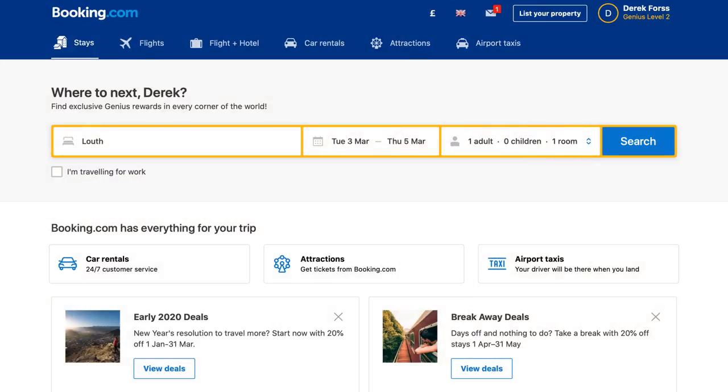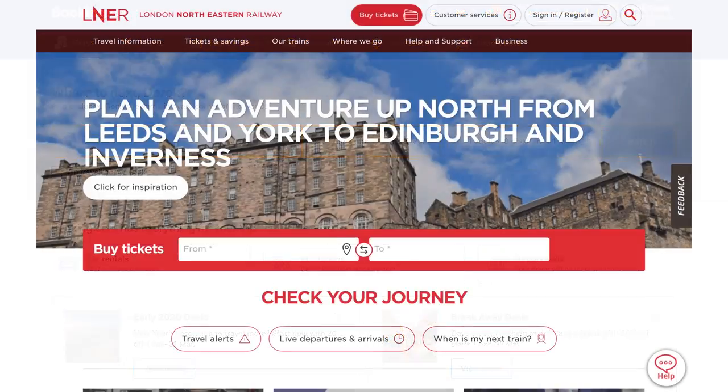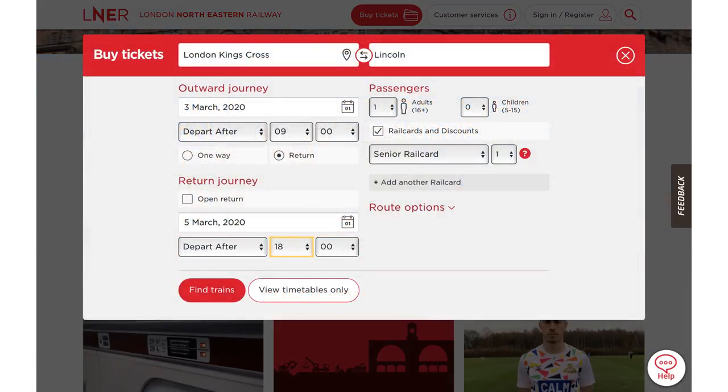I make great use of public transport, train and bus. I stopped driving a few years ago, when, with a bit of planning, I could enjoy some exceptional deals, particularly on trains. Just sit back and relax.